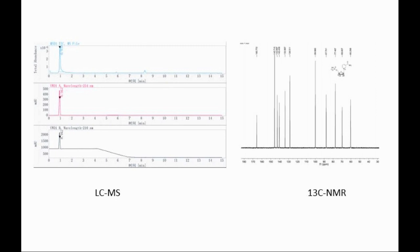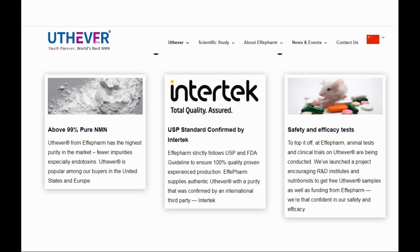Next, for purity: any single impurity is not higher than 0.5% and total impurities are not higher than 1%. Nuclear magnetic resonance and liquid chromatography mass spectrometry test reports can further confirm the authenticity, high quality, and purity of the NMN. We have seen that providers who partner with YouthEver have third-party tests and stability reports on their sites — please check with your preferred provider.